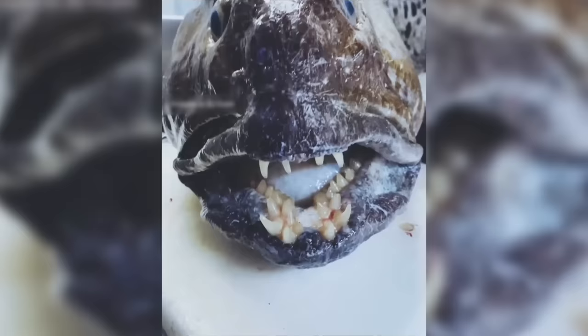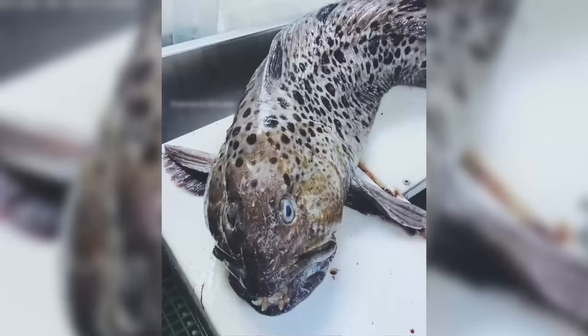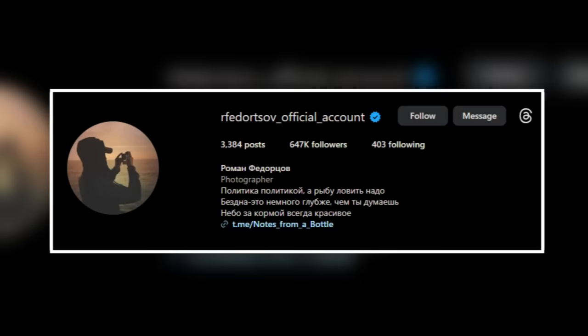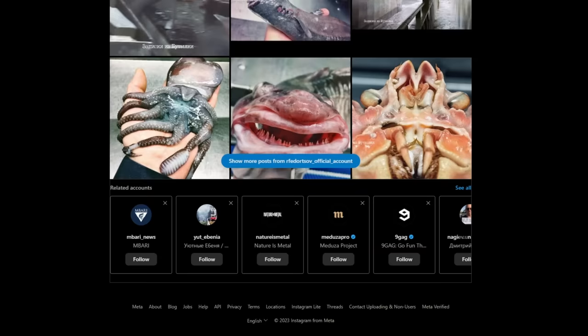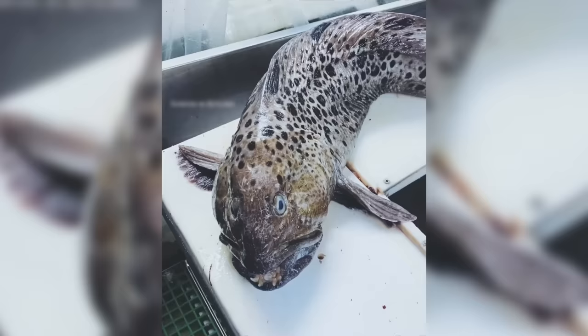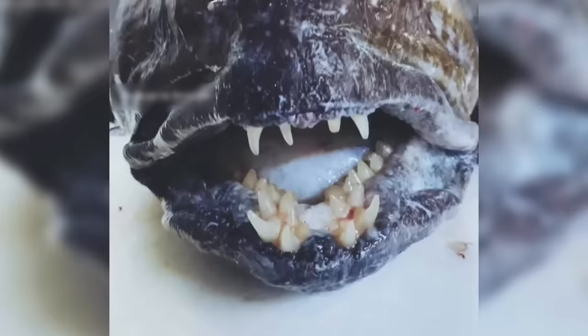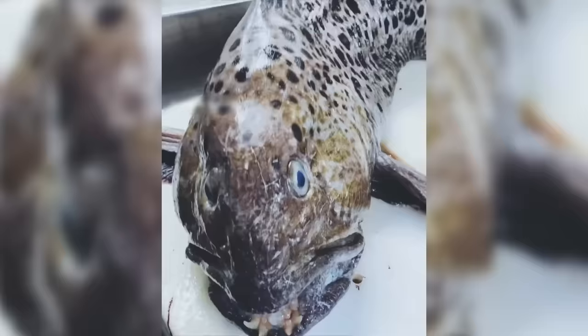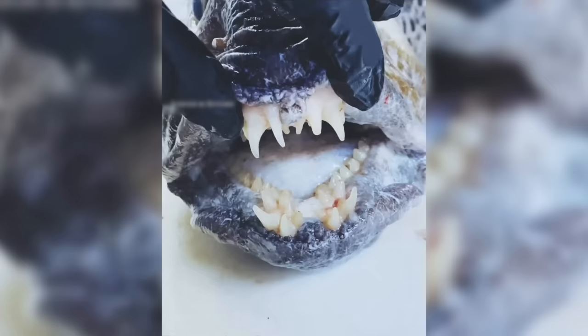Toothy Catfish. This catfish gives us a glimpse into the horrifying things that lurk in the ocean. This toothy catfish was caught by Roman Fedortsov, a Russian fisherman and photographer. And although he's caught some weird-looking creatures, this one definitely takes the cake. Not only does this catfish look like a prop out of a horror movie, it has teeth that look absolutely gross.